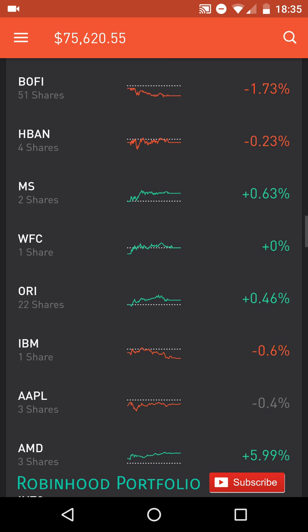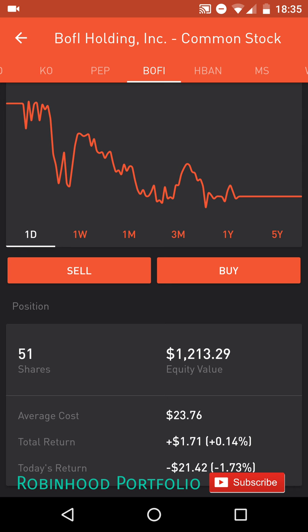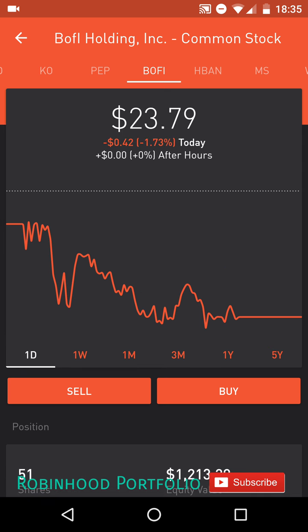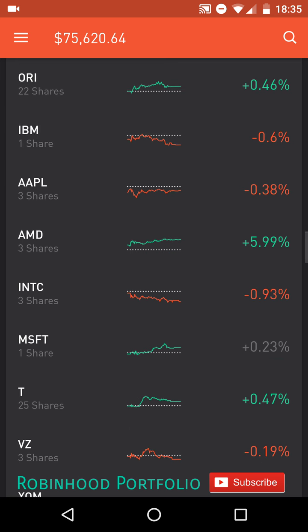Below my consumer staples, I have my financial stocks, first starting with BOFI, Bank of the Internet; HBAN, Huntington Bank Shares; MS, Morgan Stanley; and WFC, Wells Fargo & Company. I also bought a few more shares of BOFI here, 51 shares currently, doing a swing trade with that company. I'm hoping to sell those shares off in the next month or so. And I have one insurance company, ORI, Old Republic International.